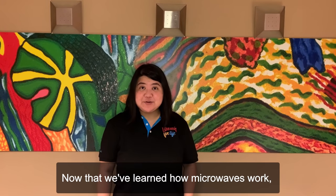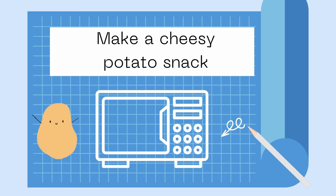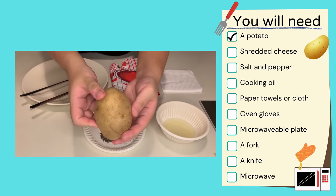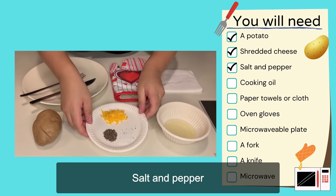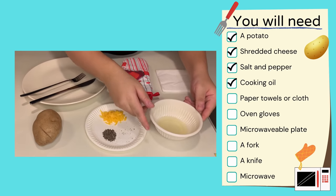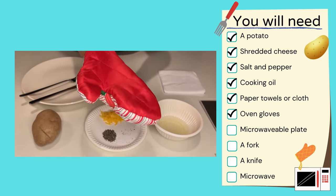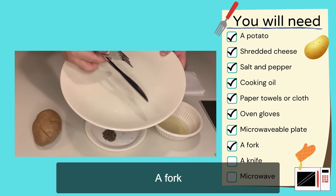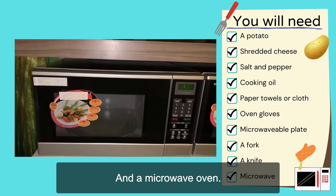Now that we've learned how microwaves work, let's go make that easy, cheesy potato snack. First, you will need to prepare these things: a medium-sized potato, shredded cheese, salt and pepper, any type of cooking oil, paper towels or cloth, oven gloves, a microwavable plate, a fork, a knife — make sure to ask an adult for help — and a microwave oven.